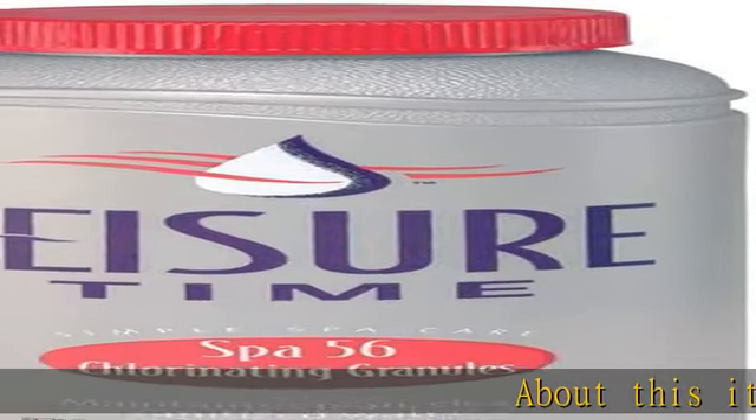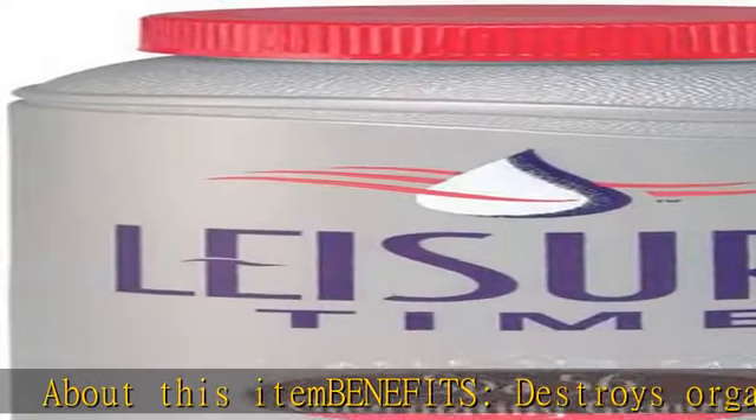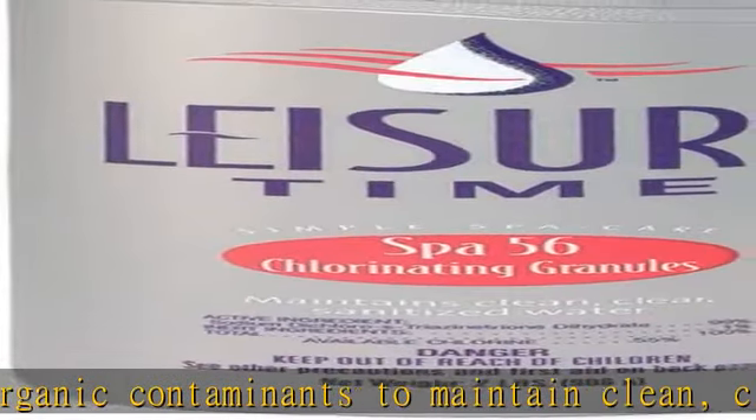About this item — benefits: destroys organic contaminants to maintain clean, clear, sanitized water. Helps control algae growth. Specifically formulated for spa and hot tubs.